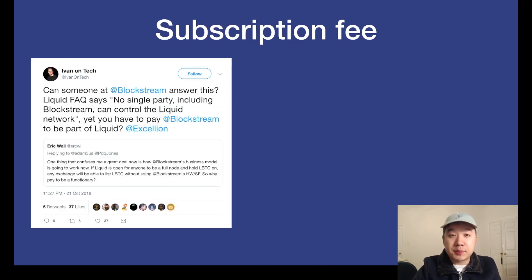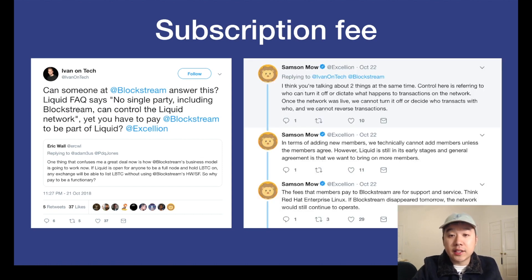But there is also a question about the subscription fee. Ivan asked someone at Blockstream how no single party including Blockstream can control the network, yet they have to pay Blockstream a subscription fee to be part of Liquid. Sam Sammout, one of the leaders of Blockstream, replied that the fees members pay to Blockstream are for support and service — think Red Hat Enterprise Linux. Because Linux is open source and free to use, but Red Hat created their own implementation and they offer a subscription to companies who want to use their enterprise version for continued updates and support. So that's how you could think of their subscription fee.